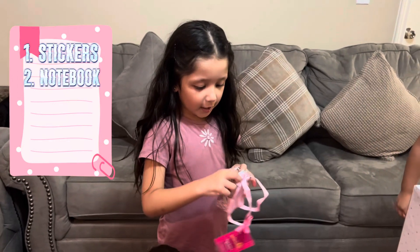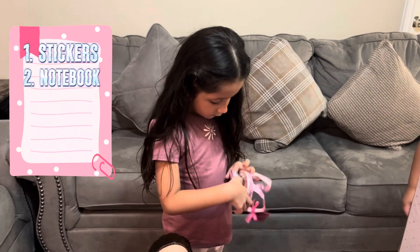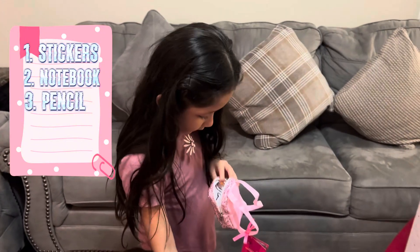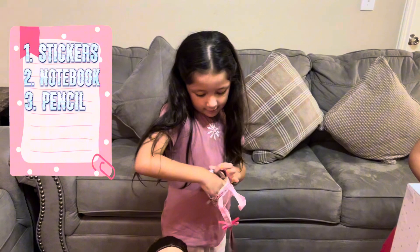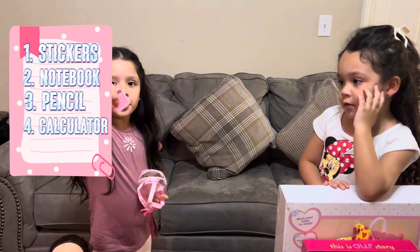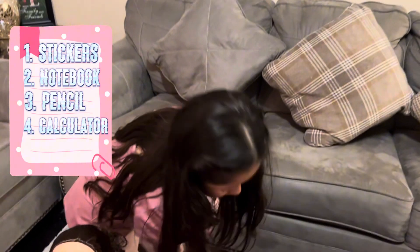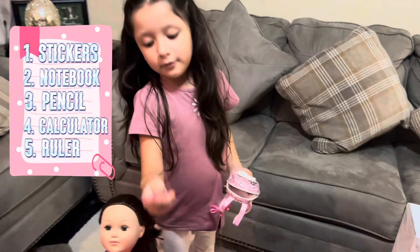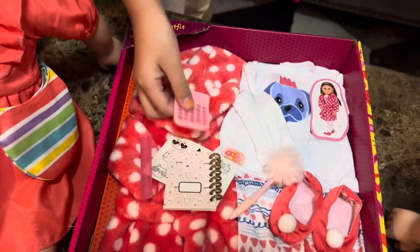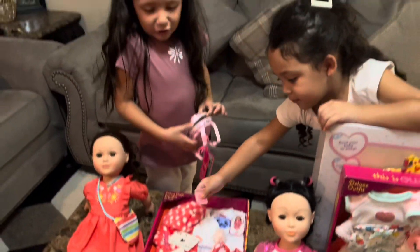A notebook — everybody needs notebooks to write, so we got a little notebook. And a little pencil. A calculator. And a ruler. So we got all five items and they're so cute. I just like them because they're so adorable.